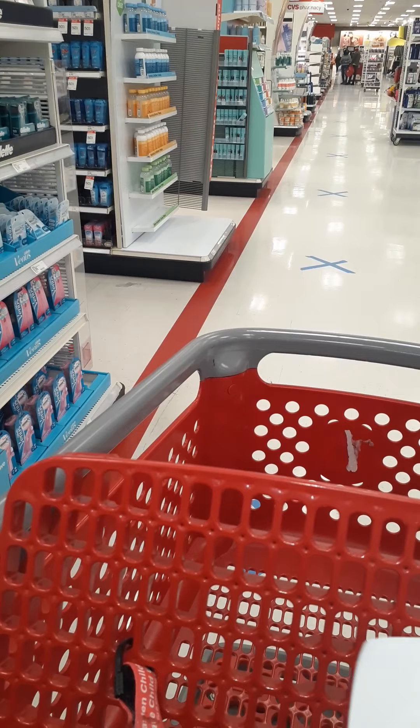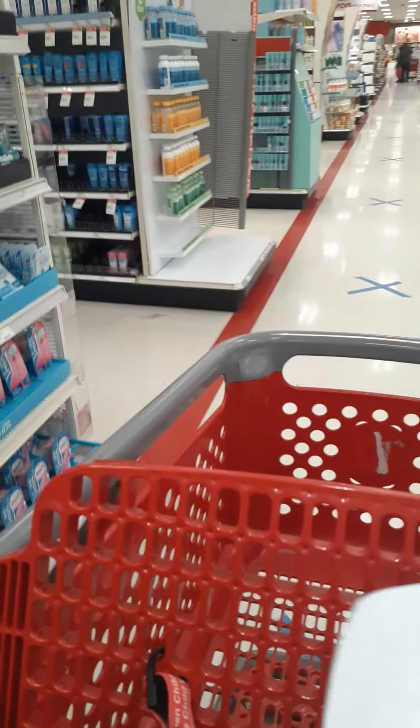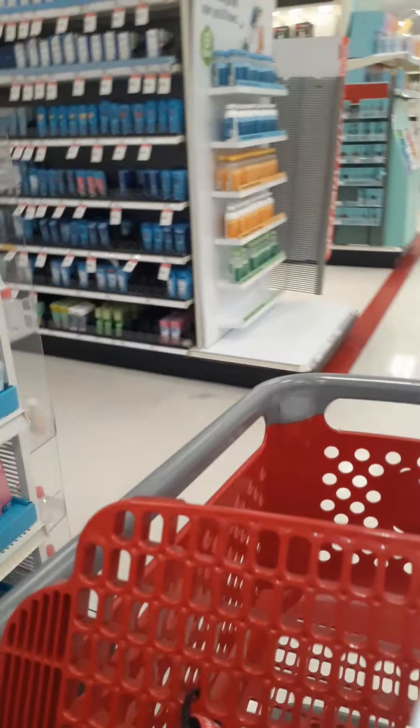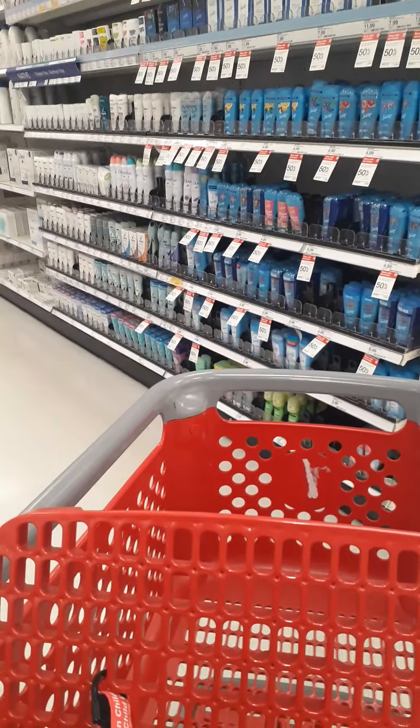Hello. I am doing a deodorant comparison shop and I am at the Target located at 4454 Virginia Beach Boulevard in Virginia Beach, Virginia 23462. It's located inside of Pembroke Mall. So I am coming up to look at the deodorants and here we are on the personal care aisle.